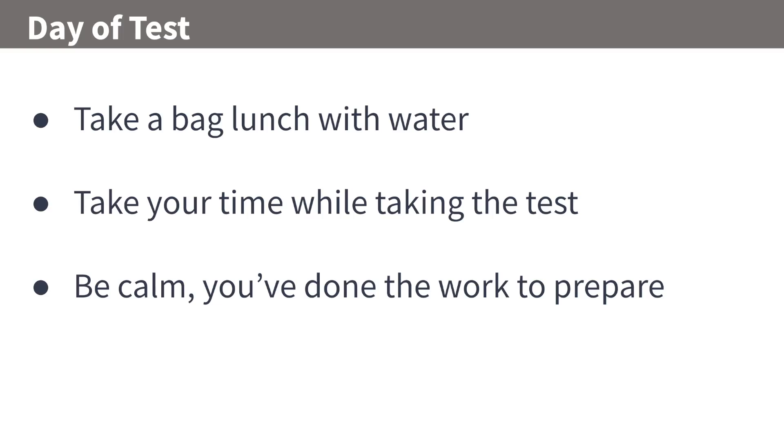On the day of the test — for the CISSP, a friend recommended bringing a bag lunch with water, and that really helped me take a break and regroup. Check with your testing center if they allow that. Take your time reading the questions and don't rush — a lot of people rush through and don't pass. Be calm; you've done the work to prepare and you're going to do awesome.